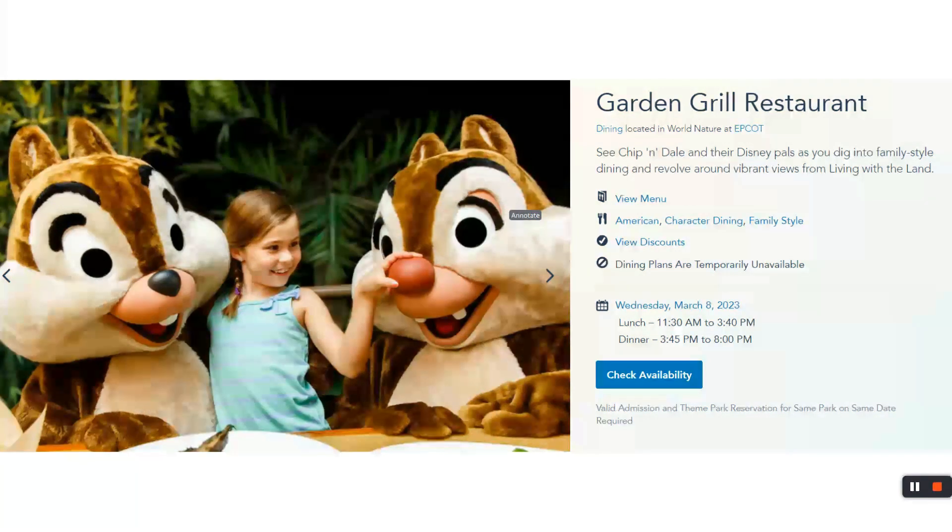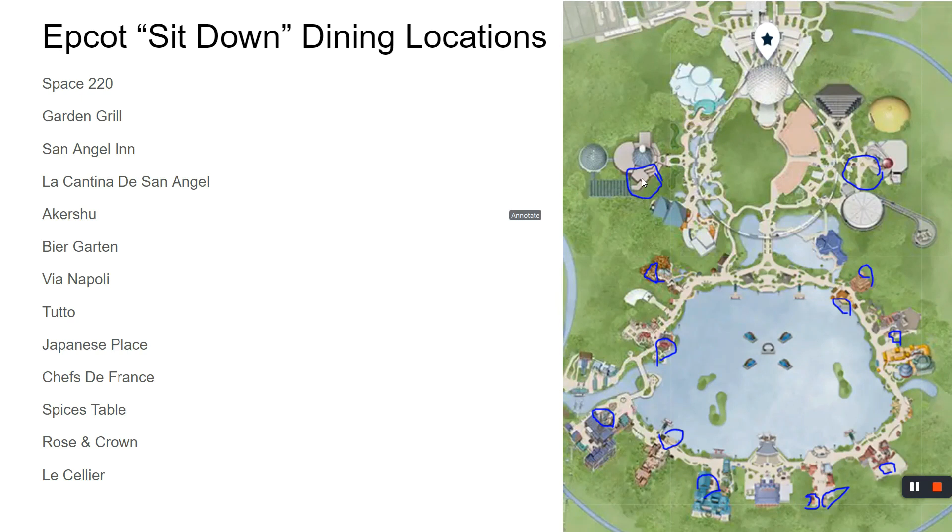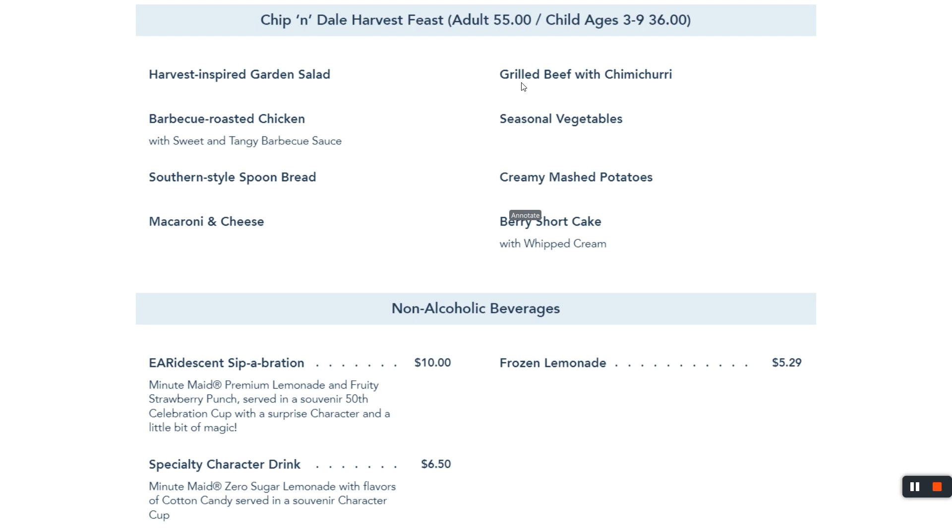We'll wrap up our tour of Epcot by going to the Garden Grill, located back in the Future World area — the same area where Soarin' is and the Living with the Land ride. As a matter of fact, you're part of the Living with the Land ride when you're in this restaurant. It's a character experience — if you want to meet Chip and Dale, Goofy or Pluto, and Farmer Mickey shows up too — a good opportunity to see Mickey in a different outfit. It's $55 for adults and $36 for children.